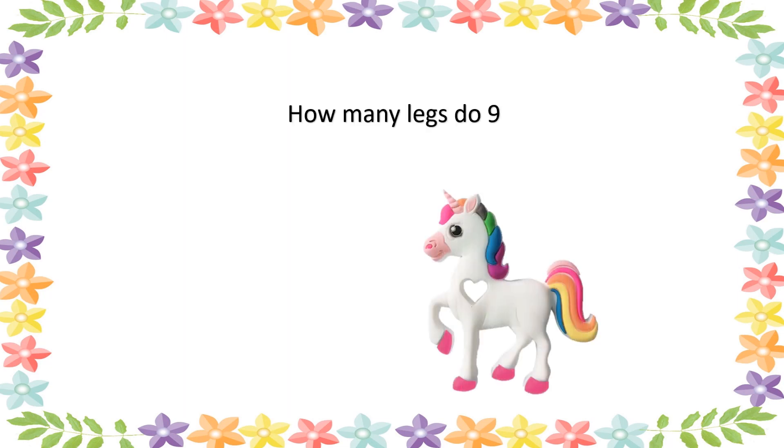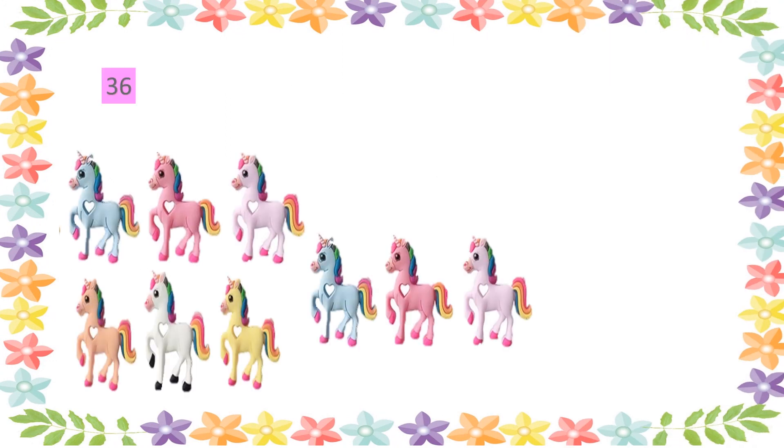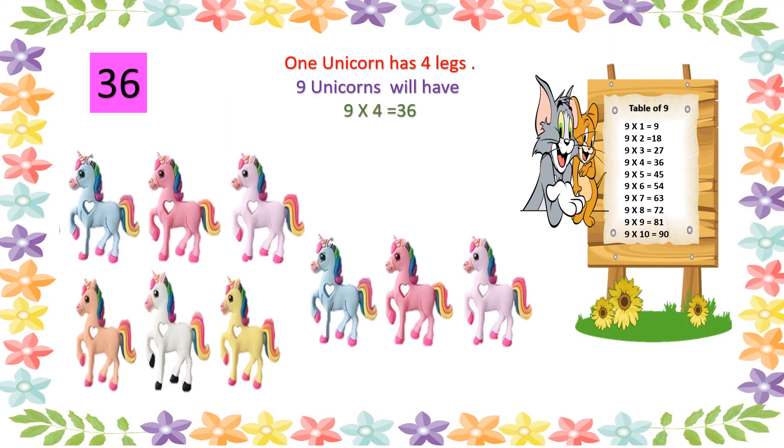This question is about unicorns. Who likes unicorns? Everyone! How many legs do 9 unicorns have? The options are 36, 18, 27, and 45. Your time starts now! Time is up! The correct answer is 36. How is it 36? One unicorn has 4 legs. 9 unicorns will have 9 into 4 equals 36 legs. Well done!